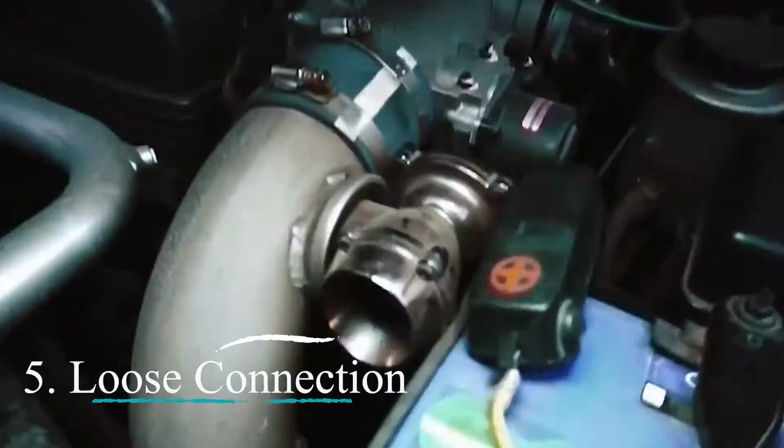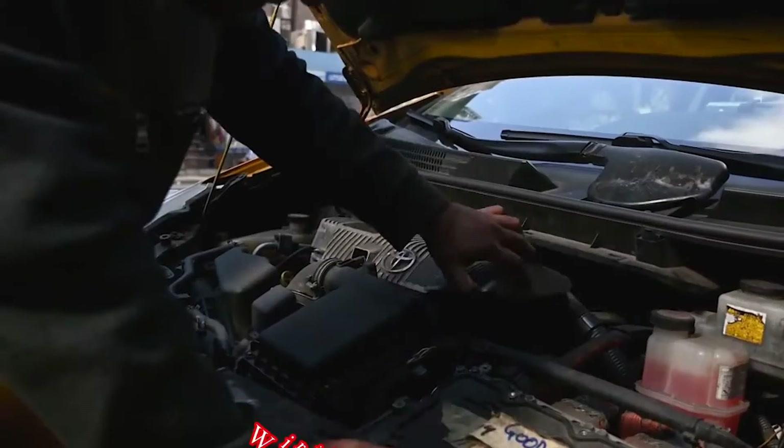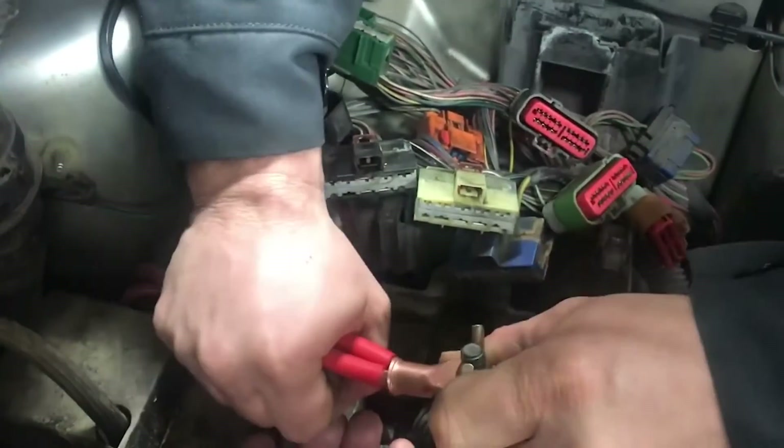Five: Loose connection. In rare cases, a loose connection between the sensor and the wiring harness might be the culprit. Fix: A mechanic can check the connection and ensure it's secure.